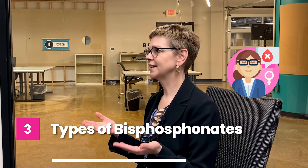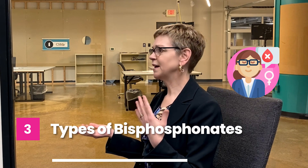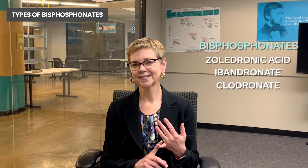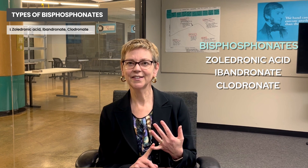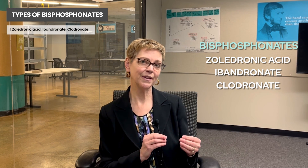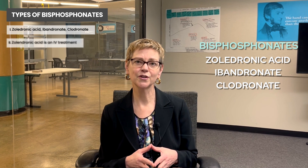So if you're postmenopausal, regardless of whether it's a natural menopause or menopause induced by chemotherapy or because we're suppressing your ovaries with medication, talk with your doctor about being on a bone modifying agent, specifically a bisphosphonate. There are three of those: zolendronic acid, ibandronate, and clodronate, which although not available in the US is available in other countries.